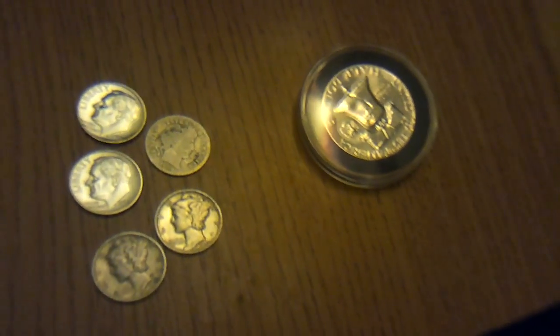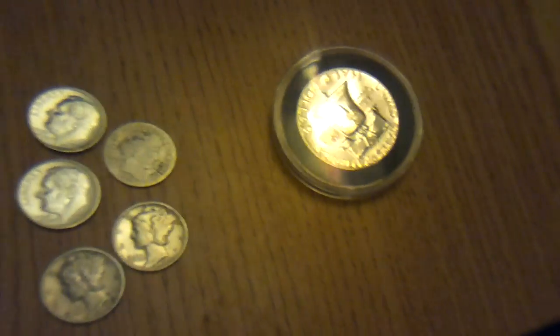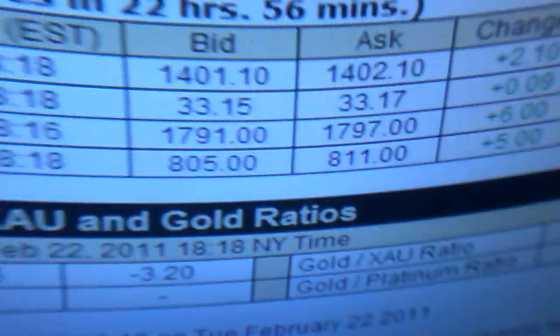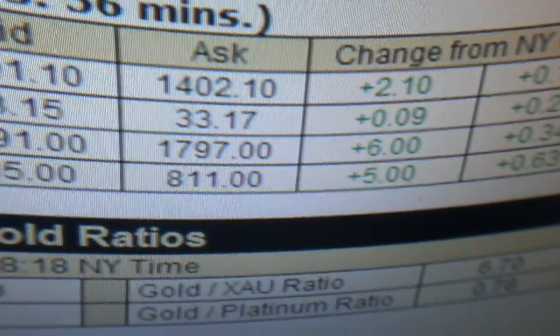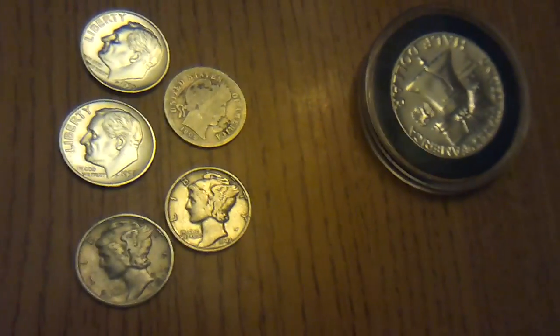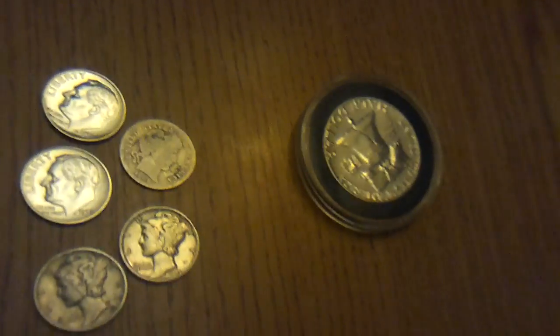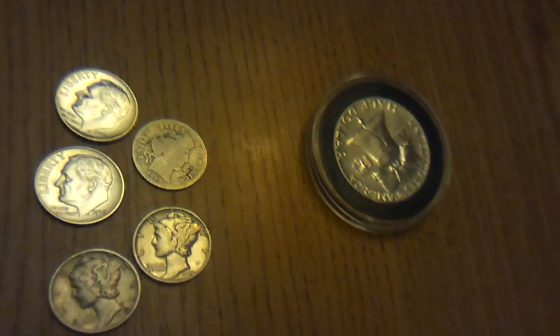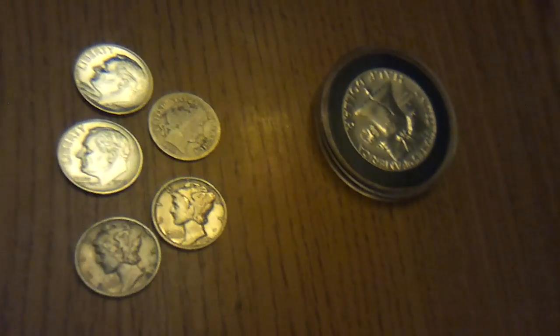Silver right now is $33.15. Not too bad — looks like it's holding up above $32-33, so let's see if it stays strong or if it's gonna pull back. I think we're gonna go back up a little bit, but we'll see. Keep stacking, guys!